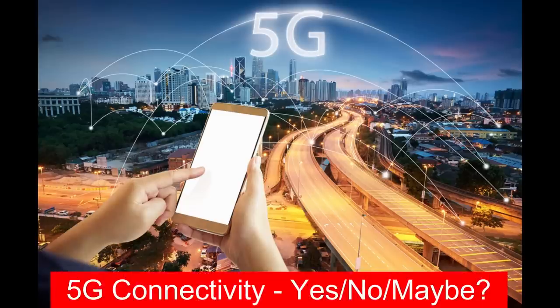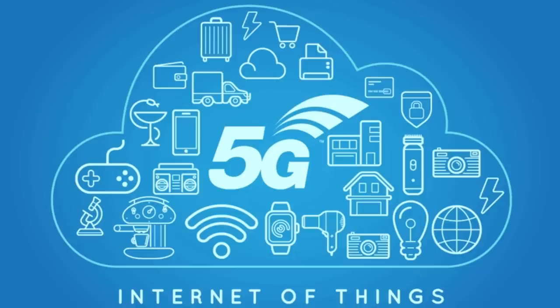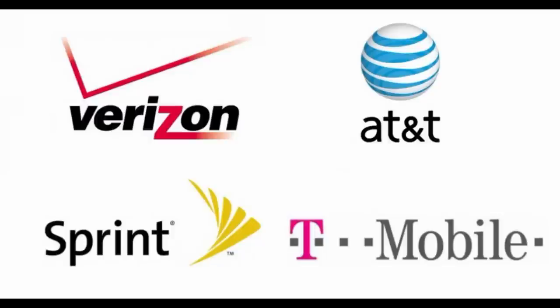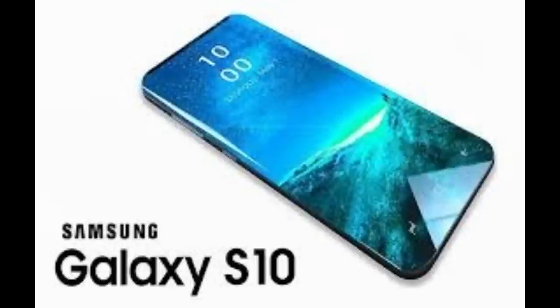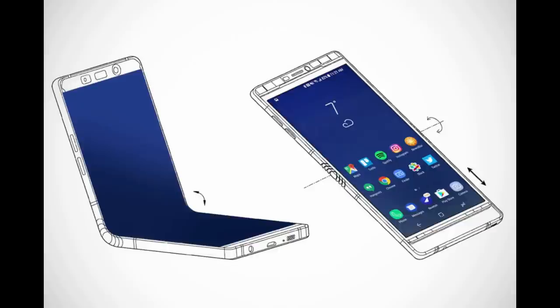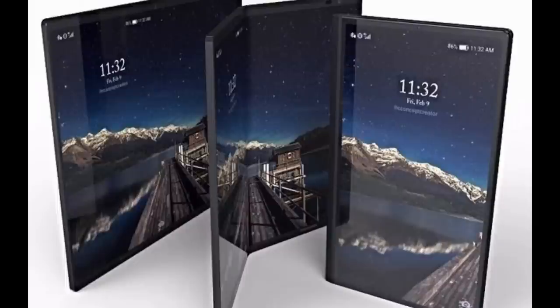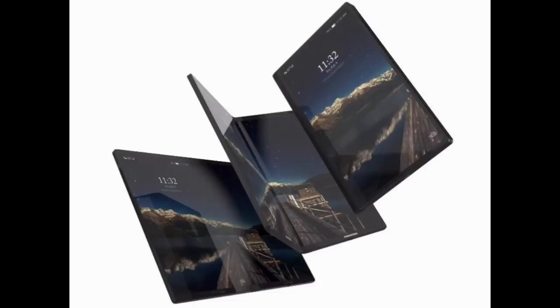One piece of technology that may be in the S10 is 5G connectivity. There are a lot of carriers already preparing to switch on 5G technology, which would allow for higher mobile data speeds, and they're leaning on flagship handsets like Samsung and Apple to help lead the way. Interestingly, Samsung recently said the S10 will launch with 5G support, but it will not be the first handset to carry 5G — which could suggest Samsung is working on another device with 5G, with speculation pointing toward a foldable or bendable device that could be released around the same time as the S10.